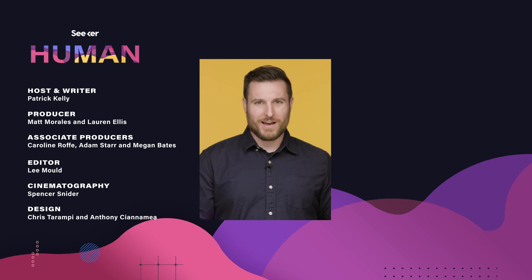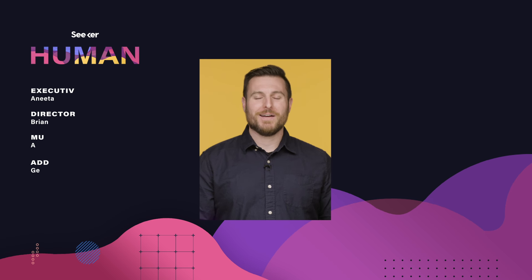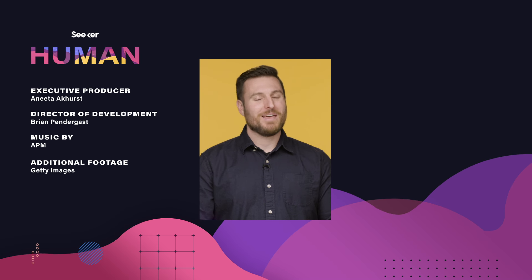One of the other benefits of exercise is making more red blood cells. But how does that happen? Tune in to the next episode in our playlist to find out. I'm Patrick Kelly, thanks for watching Seeker.